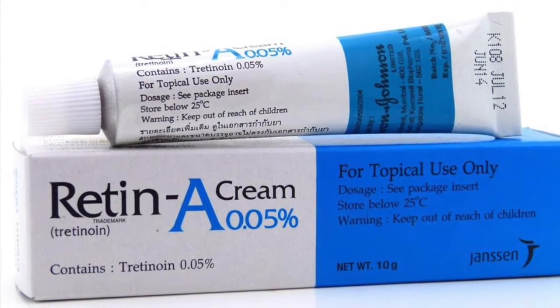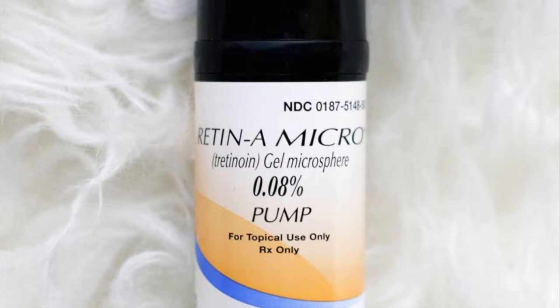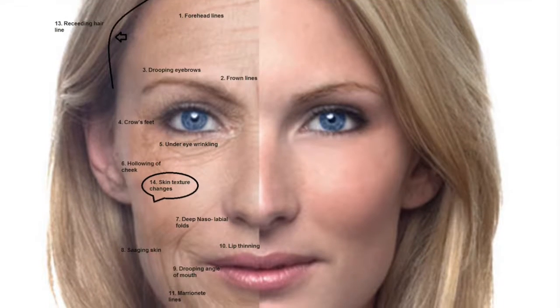Retinol is a well-known powerhouse ingredient in the world of skin care. Most doctors agree retinol is the number one product you should be using at home to keep your skin looking young. The only downside — it takes time to see results.